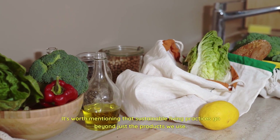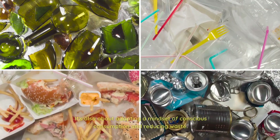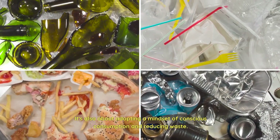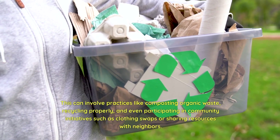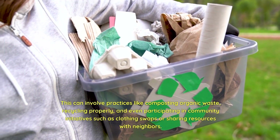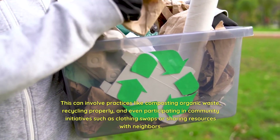It's worth mentioning that sustainable living practices go beyond just the products we use. It's also about adopting a mindset of conscious consumption and reducing waste. This can involve practices like composting organic waste, recycling properly, and even participating in community initiatives such as clothing swaps or sharing resources with neighbors.